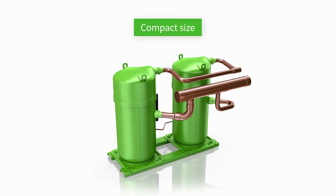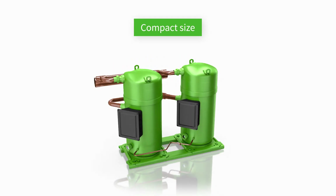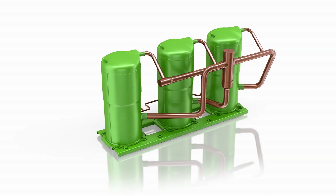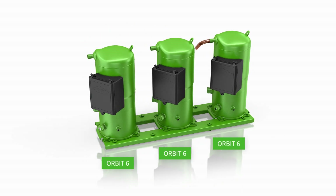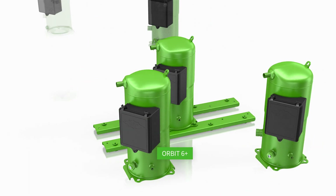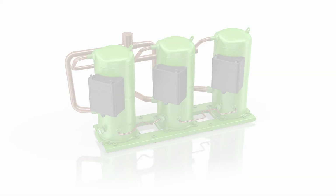The compact size of Bitzer Orbit compressors and compound solutions helps you to reduce the system's footprint. The outstanding versatility can also be utilized in a TRIO configuration, allowing you to build numerous TRIO combinations using the Bitzer Advanced Header Technology as well, with significant benefits for applied costs, capacity control, efficiency levels and ease of use.